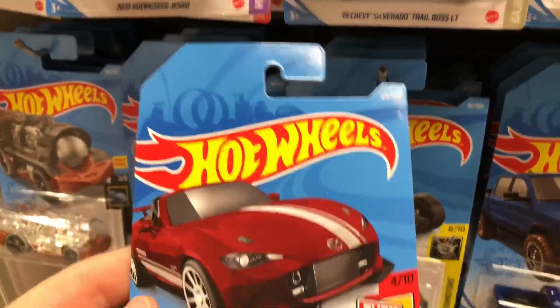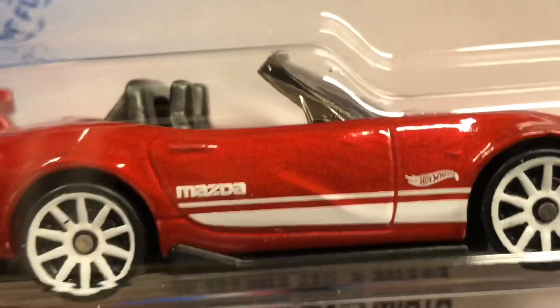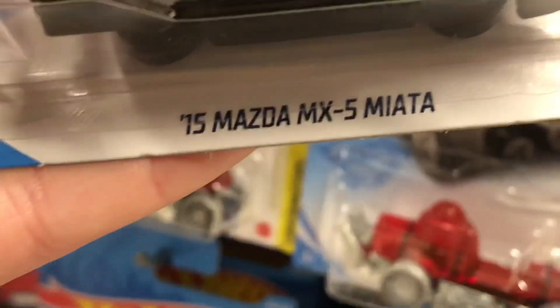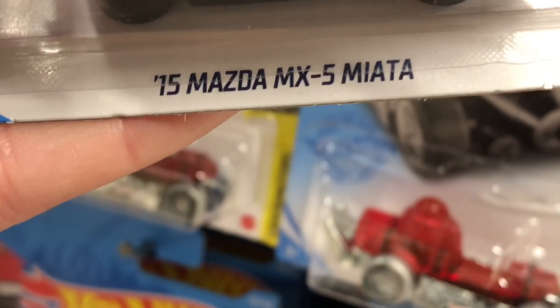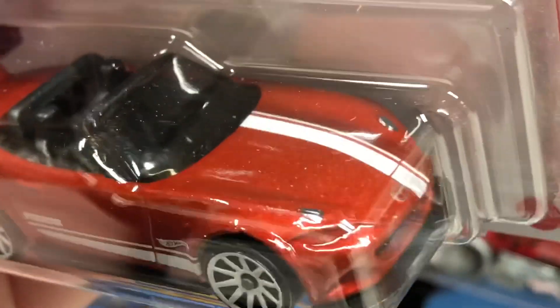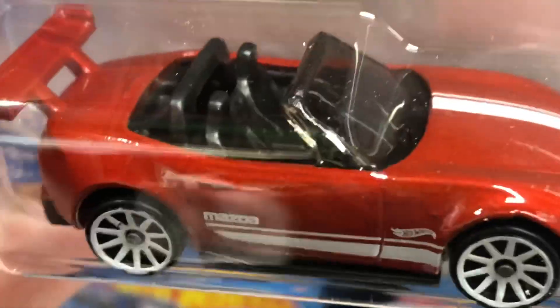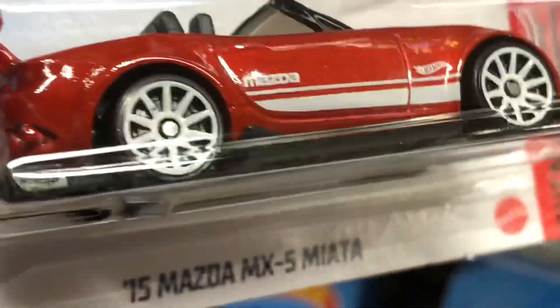The Mazda is really nice, from the Then and Now Series, number 4 of 10. It's a 2015 Mazda MX-5 Miata, collector number 129 of 250. Wow, look at this — it's amazing. The color looks beautiful, I love the stripe on it. It's a nice convertible with a wing on the back and beautiful white wheels. Really nice. Can't wait to open that one.